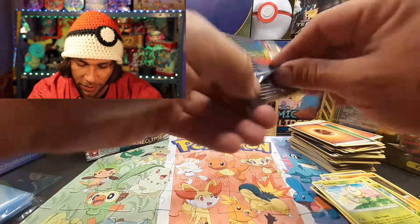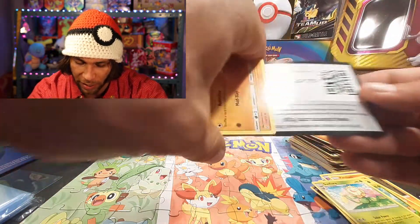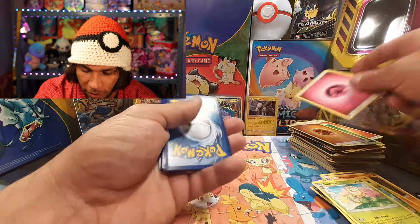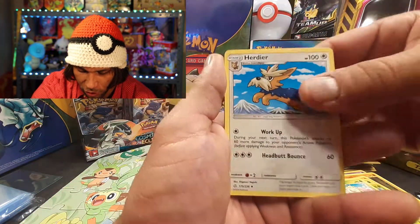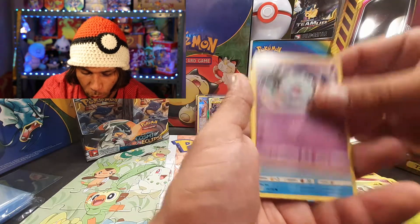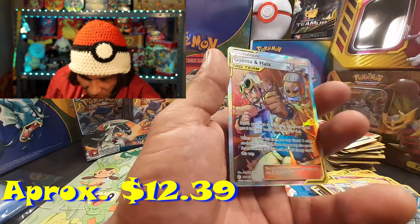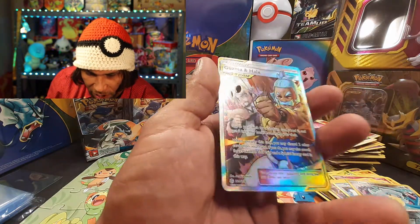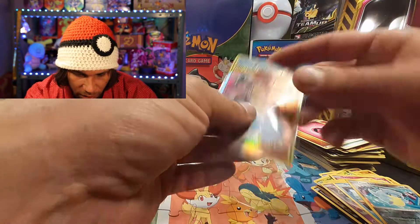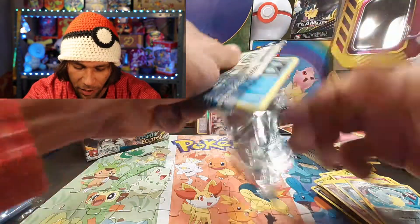We might not have enough time to do the entire booster box this time around. Going with steel/fairy — we got a Herdier, Tangrowth, Piplup, Drillbur, Swirlix, Kricketot, Zubat, Ducklett, reverse holographic Alolan Sandshrew, and on the end Guzma and Hala. It doesn't seem to be mapped — this is not a secret rare — but that is a crazy looking card.